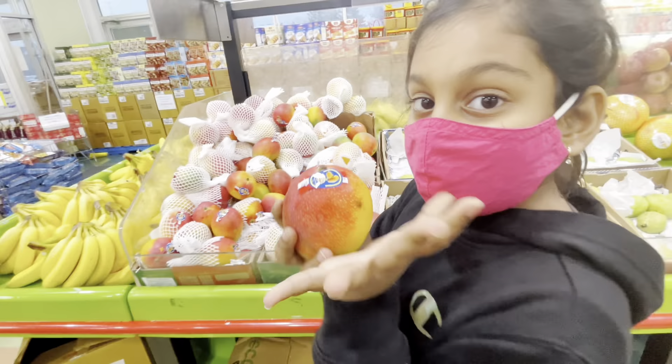Here are my favorite biscuits. Here is the frozen section with parathas and snacks. Here we can buy fresh meat. Here are some Indian snacks. Here you can find all types of utensils. Here are some copper utensils — I was not expecting that!